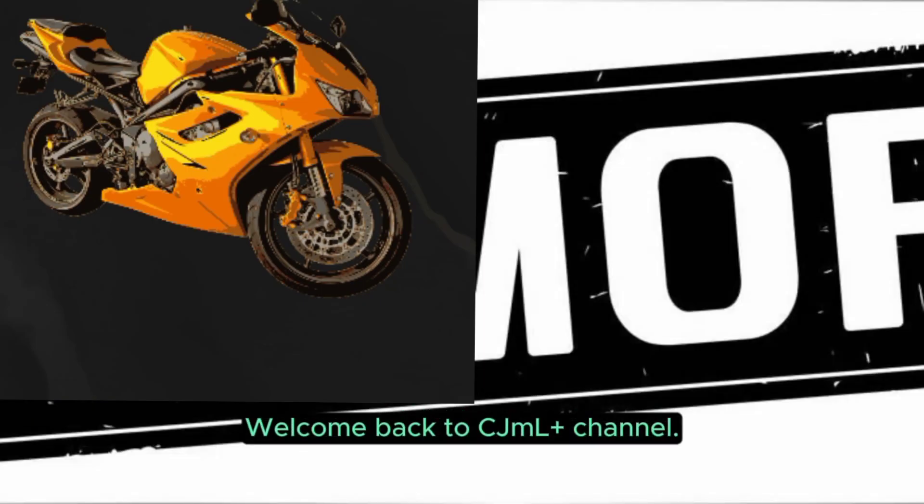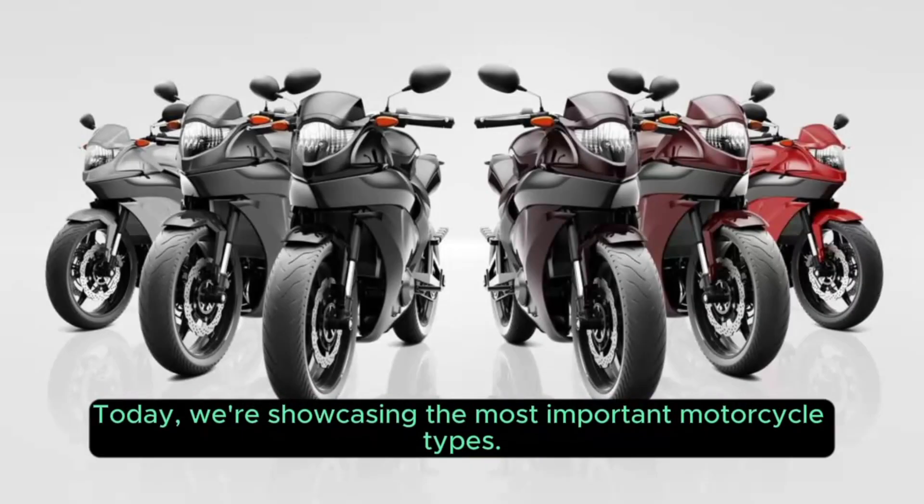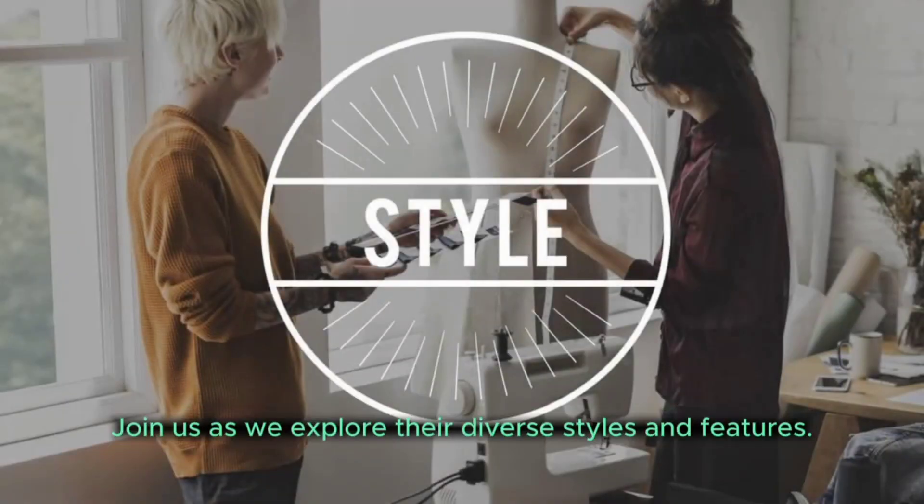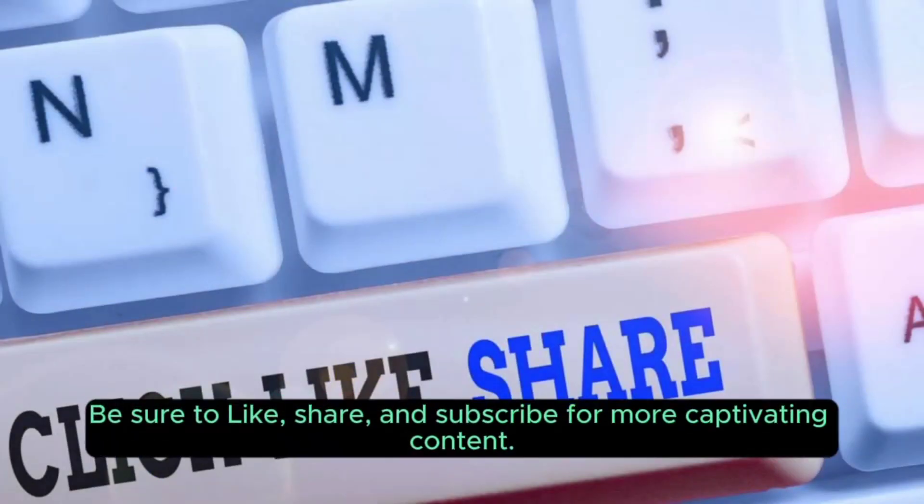Welcome back to CJML Plus channel. Today we're showcasing the most important motorcycle types. Join us as we explore their diverse styles and features. Be sure to like, share, and subscribe for more captivating content.